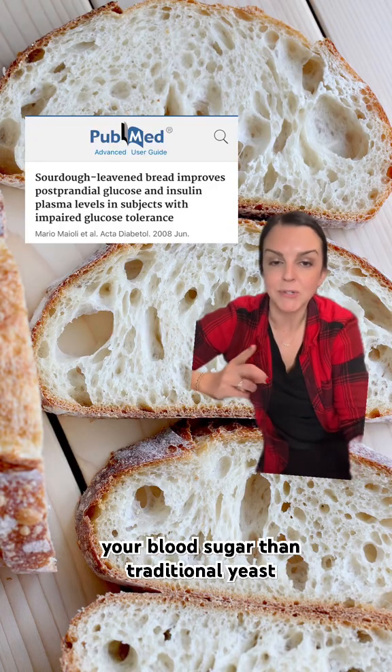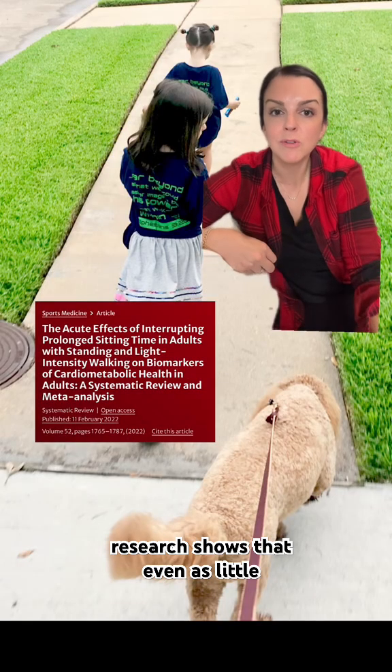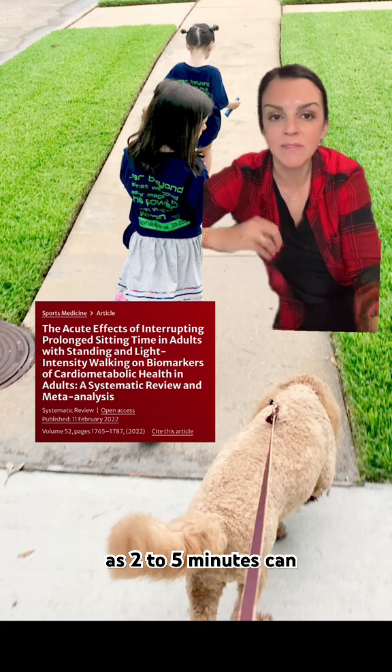Number five: sourdough bread may be better for your blood sugar than traditional yeast-leavened breads. Number six: going for a walk after you eat can reduce your blood sugar level, and research shows that even as little as two to five minutes can make a difference.